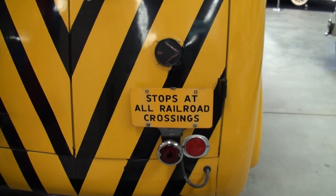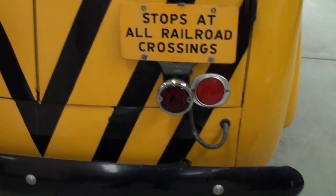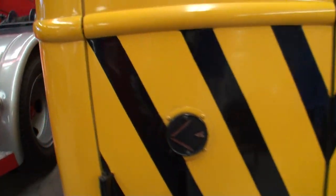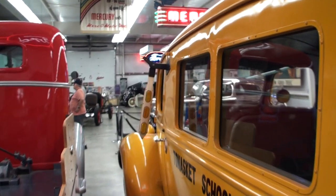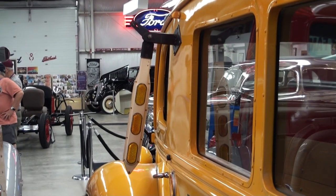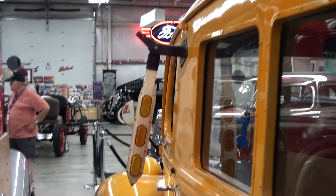And I love this little thing — 'Stops at all railroad crossings.' That looks great. And then there's this little handle — that's the one we saw in the front, the hand-operated semaphore, so the cars won't pass the bus. There's where you put your gas in. Let's open up the hood.